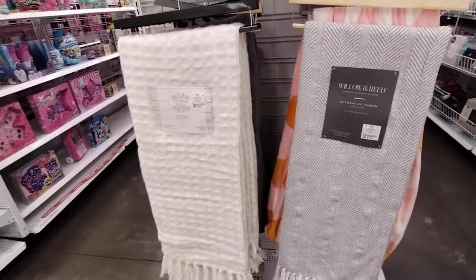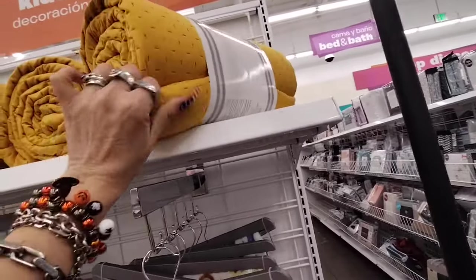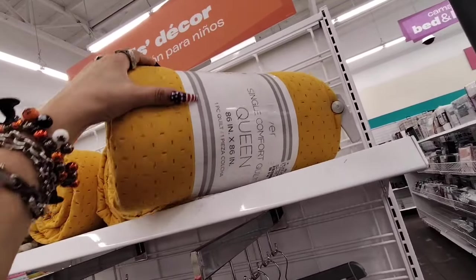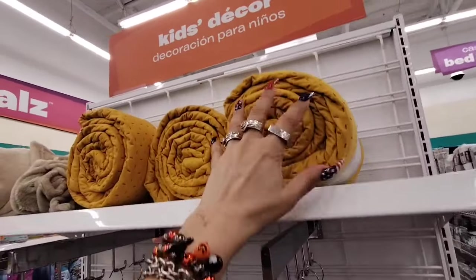Alright, there's also a reversible comforter — $7.99, queen size. You could totally use this color for fall — it's that golden yellow.